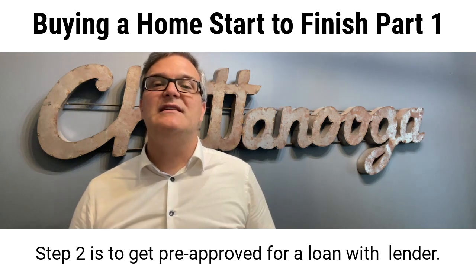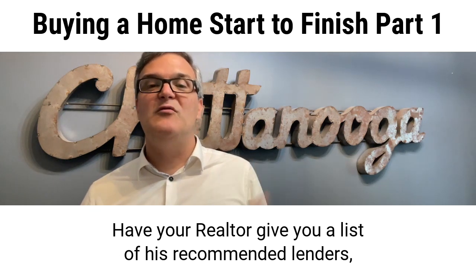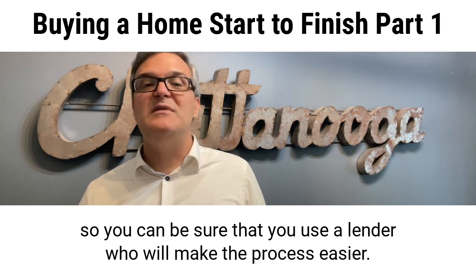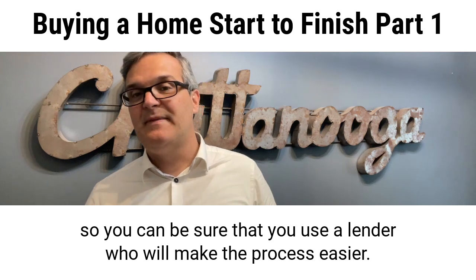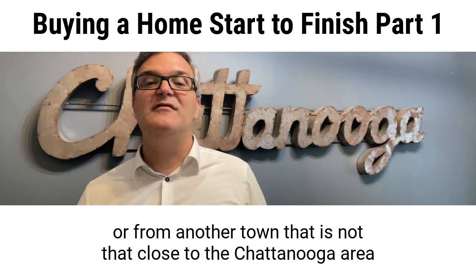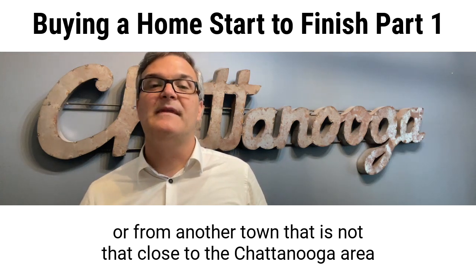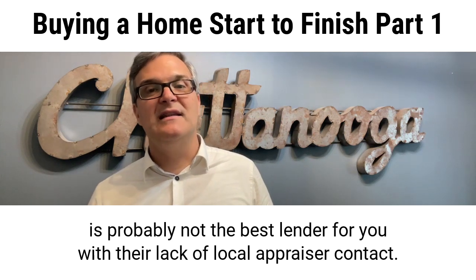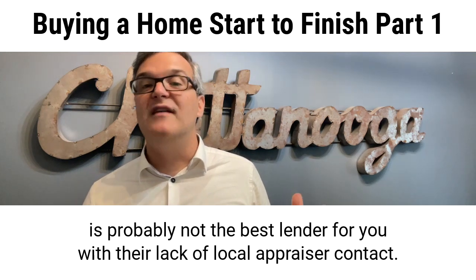Step two is to get pre-approved for a loan with a lender. Have your realtor give you a list of recommended lenders so you can be sure that you use a lender who will make the process easier. If you are moving from another state or from a town not close to the Chattanooga area, a lender from your hometown is probably not the best choice due to their lack of local appraiser contacts.